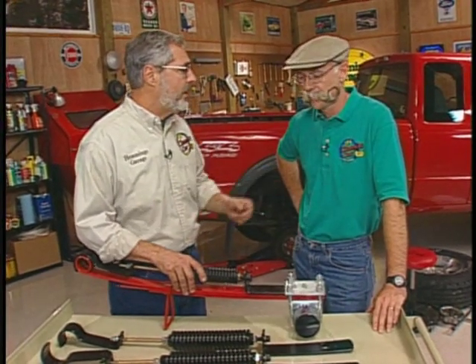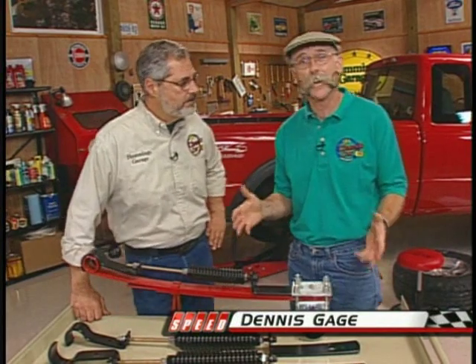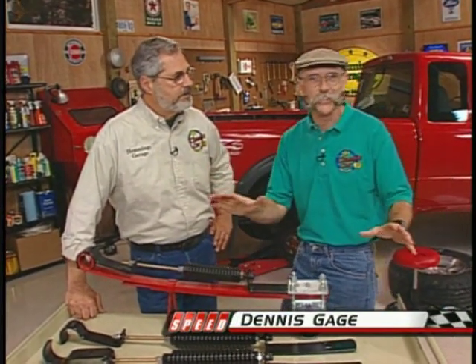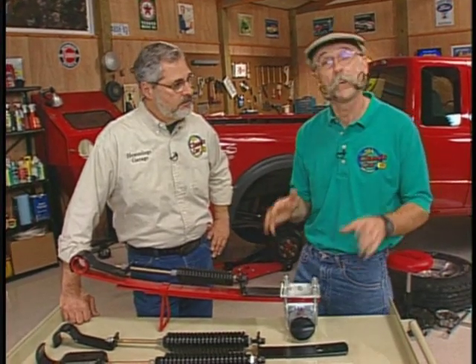It's a half-ton truck, but what happens when you put 1,000 pounds in the back of it? Well, it's rated to 1,000 pounds so it'll carry that, but boy, you put that in there and you know it. The back sits down, doesn't handle in the corners very well, wallows through them, sways a lot. Well, we've got a fix for that.